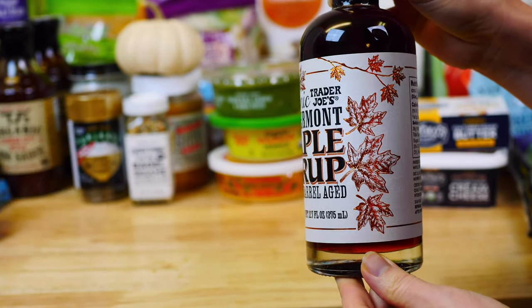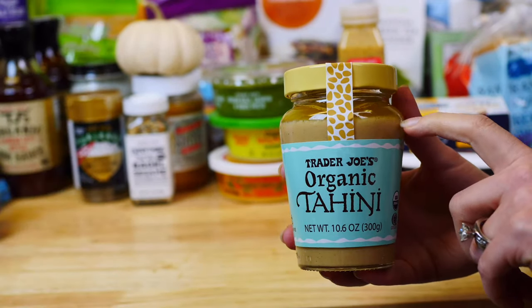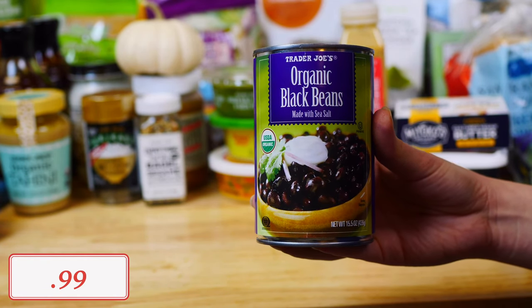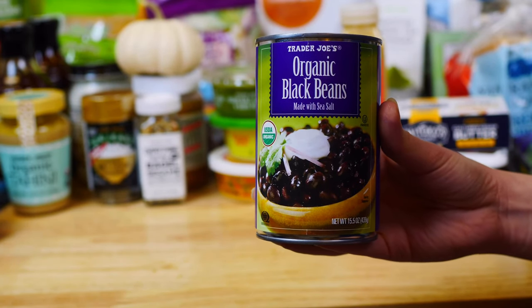Next I also picked up the organic tahini. I use it in my homemade hummus, and I love that it comes in a glass bottle. Moving onto beans, I love Trader Joe's selection of organic beans for an amazing price. I picked up organic black beans to add to chilies, tacos, or my favorite homemade black bean brownies.